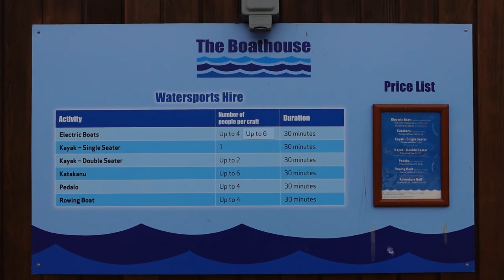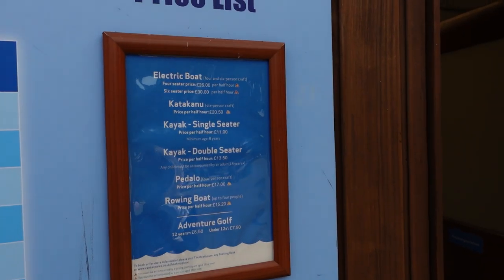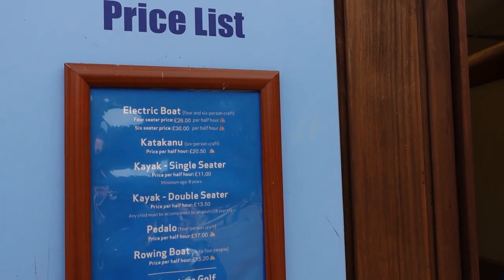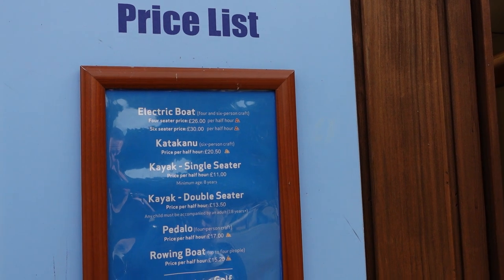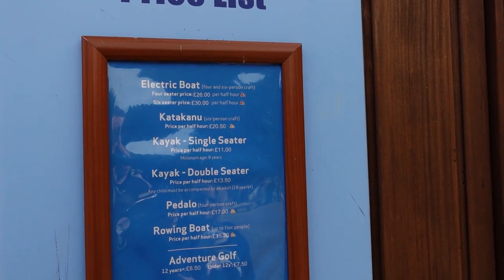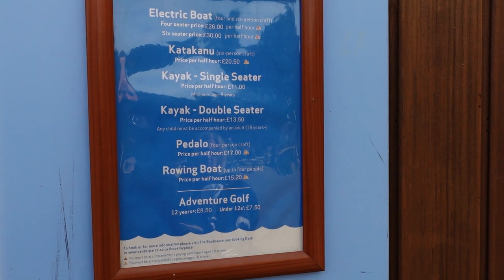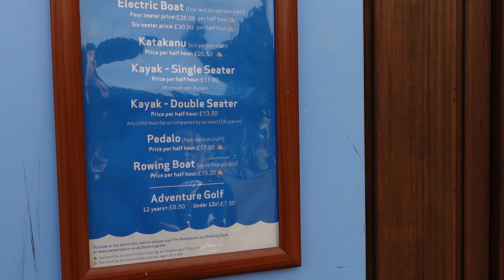There's loads of information about water sports hire. Just to give you an idea of prices: electric boats are four-seater, half an hour for £26, or 60 minutes for £30. Kayaks are £11 for a single seater, and a rowing boat is £15.20 but fits up to four people.